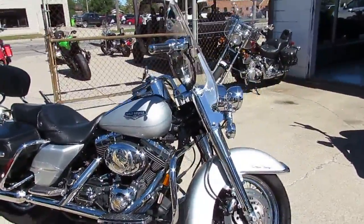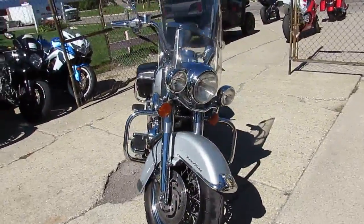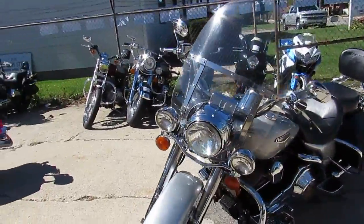Hey guys, it's Approval Powersports. Anybody out there looking for a Harley, we're the Harley headquarters. We've got over 250 used Harleys, guaranteed financing and lease programs.